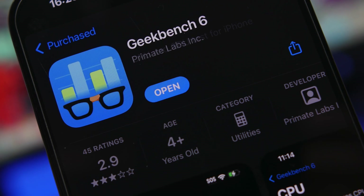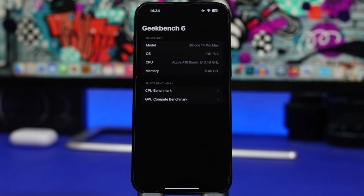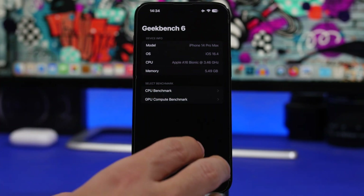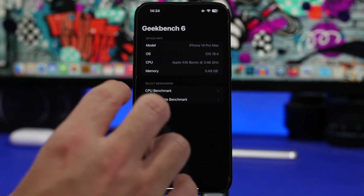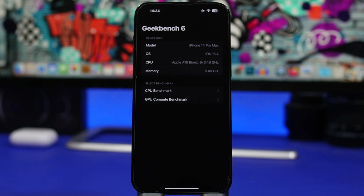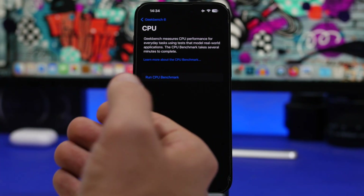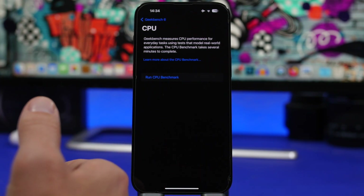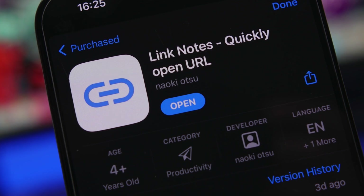Next up is Geekbench 6. Geekbench is a pretty popular app for testing iOS devices — we've used Geekbench 5 for a long time and this is the new version, which should be more accurate. The one thing I don't like is that it doesn't have a section to save all your previous tests, so you have to take a screenshot to compare results. Hopefully an update will include that feature soon, as it is much needed.